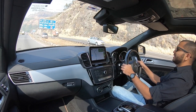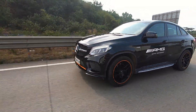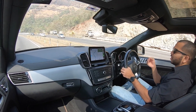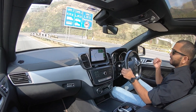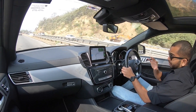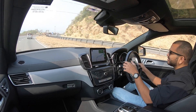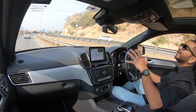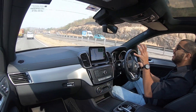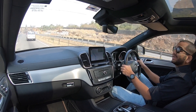Is Mercedes AMG GLE 4Matic Coupe ka ek problem yeh hai ki iska jo gearbox hai, it is not very happy inside the city. City mein chalate waqt aapko shayad aise feel hoga ki yeh gearbox thoda jerky hai, aur kabhi kabhi between throttle transitions aise feel hoga ki gearbox mein hesitation hai — especially agar aap crawling speeds pe gaadi chala rahe ho. Slow speeds pe yeh mehsus hoga inside the city. When driving all out or fast, koi bhi problem nahi hai — gear shifts are lightning fast. But inside the city, not that great; it could do with better calibration. Lekin ek nahi GLE bhot jald aane wali hai, so this model is going to be discontinued very soon.